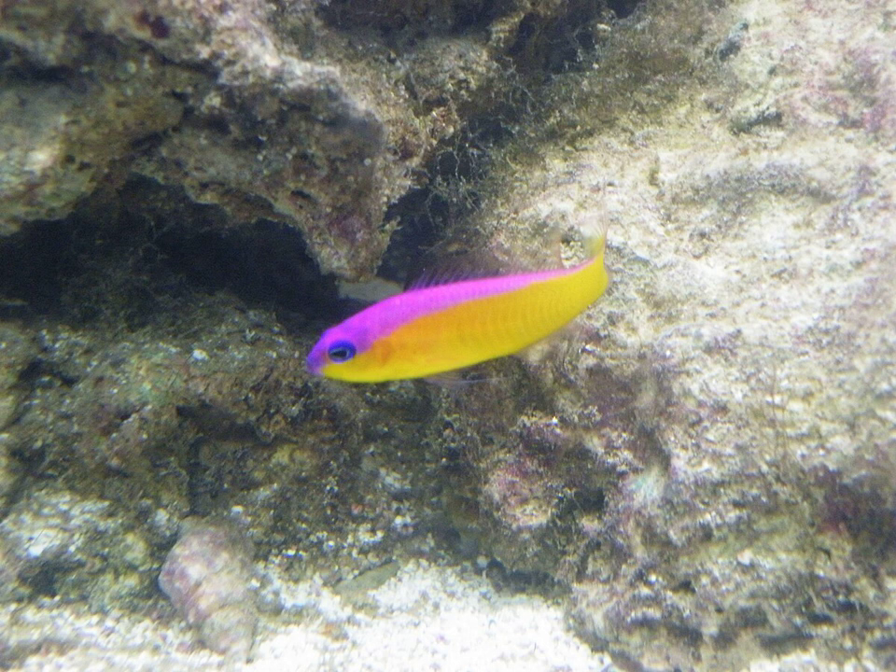Pictochromus diadema, from Wikipedia, the free encyclopedia. Pictochromus diadema, the bicolored dottyback, diadem dottyback, or purple top dottyback, is a fish species of the dottyback family. It is a popular aquarium fish species.